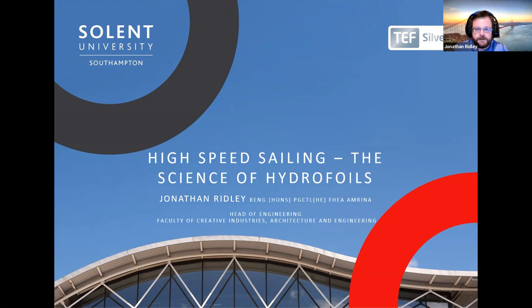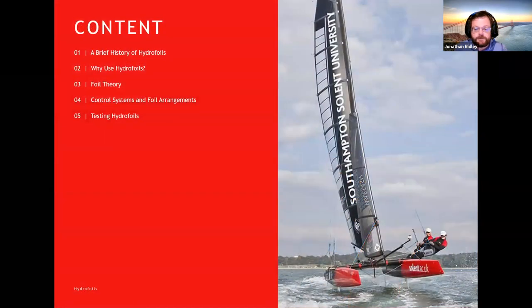High performance hydrofoils and small sailing craft are really our particular specialist area. What I'd like to talk about tonight is a little bit of the brief history of hydrofoils, what the purpose of them is and how they actually work, delving into the science of foil theory, how aerofoils or hydrofoils work, and then talking about control systems and how we go about testing hydrofoils.